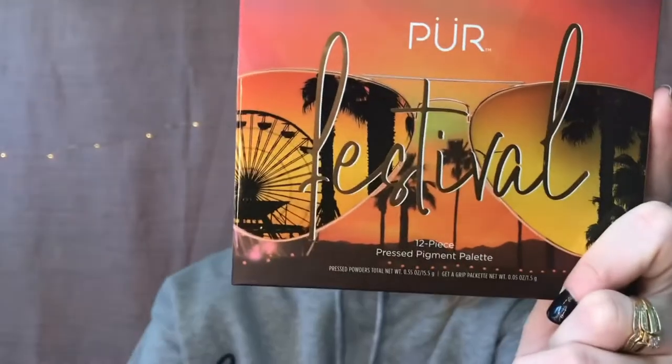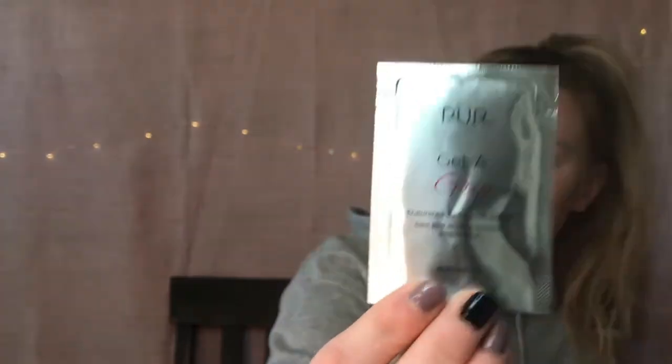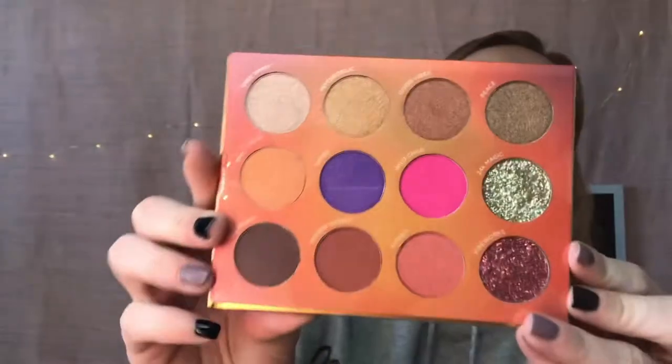So the first thing is the Purr Pure The Complexion Authority Festival Palette. Here's that and this retails for $36. It's very pretty. I did take the tape off already to take a look at it, and it did come with some Get a Grip eyeshadow primer. Here is the palette out of the packaging — you open it up, there's a nice big mirror, it says 'treat every day like a festival,' and here are all of the shades. It is a very beautiful palette but I am undecided at the moment if I am going to keep it or not. A lot of the shades I feel like I already have in my collection, so maybe someone else could get more use out of it.